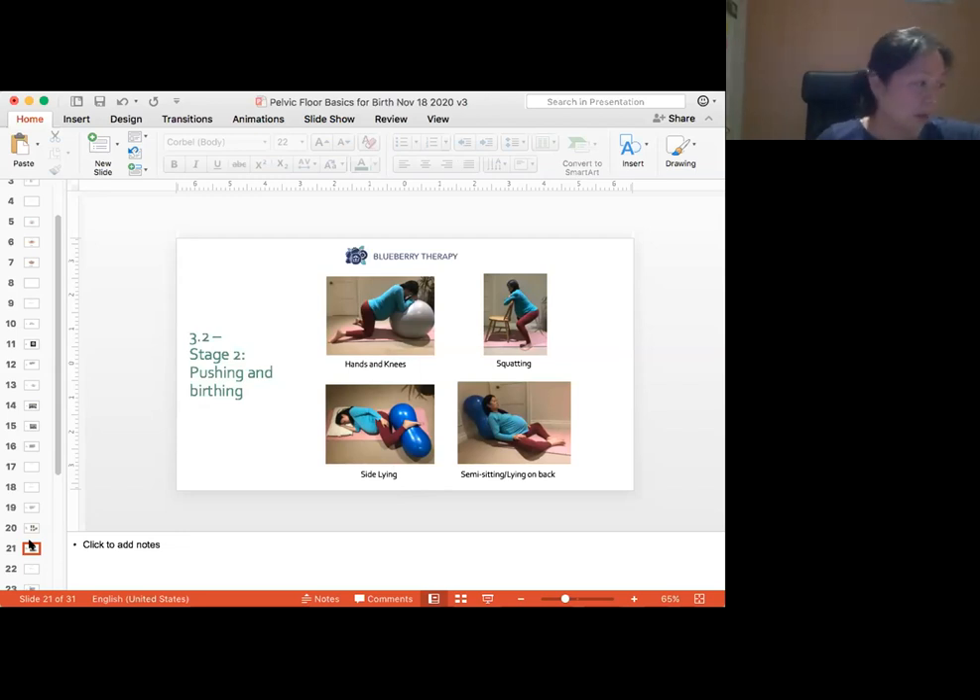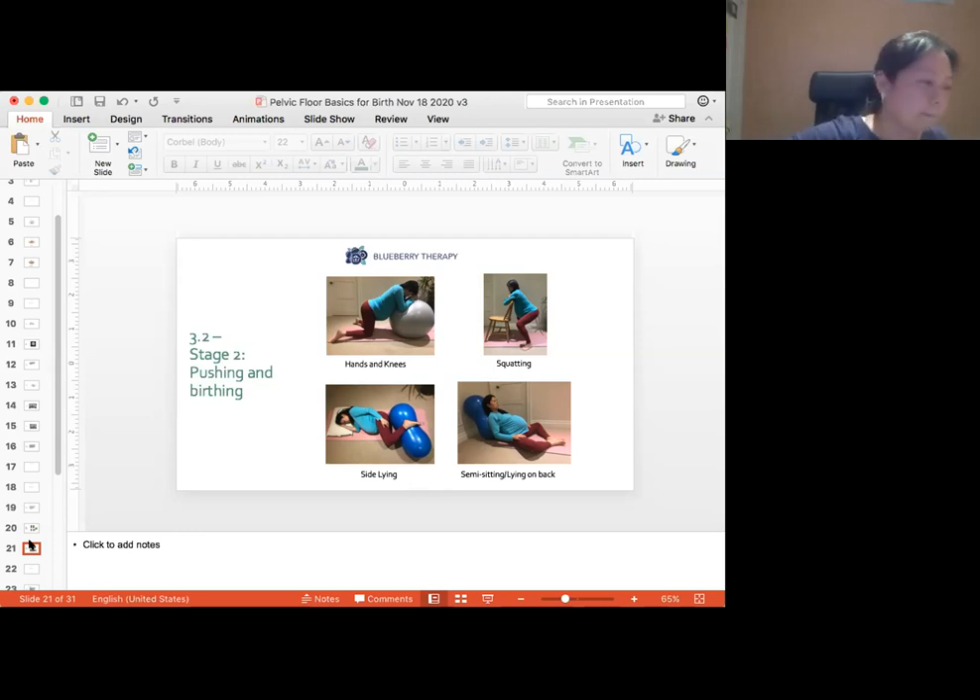In stage two, once you start pushing, research says that using a variety of positions during the second stage helps you work with your baby as they turn and come down through your pelvis. The positions you choose will increase your comfort and help the baby's progress. However, your birthing position may be dependent on what your care provider is comfortable with — some only deliver when you birth on your back or with feet in stirrups, so discuss this with them beforehand.